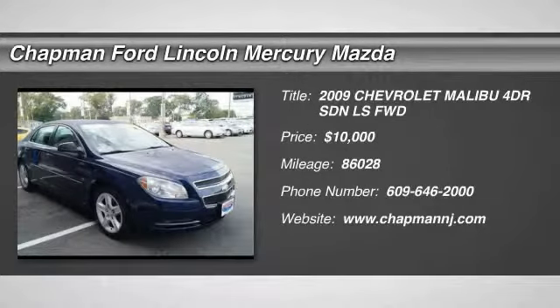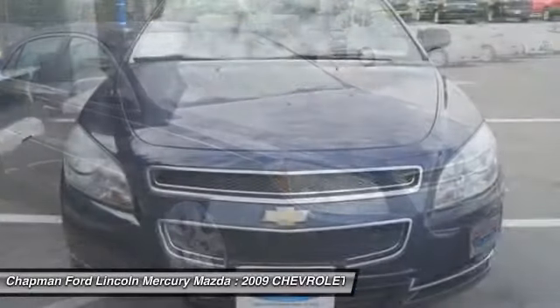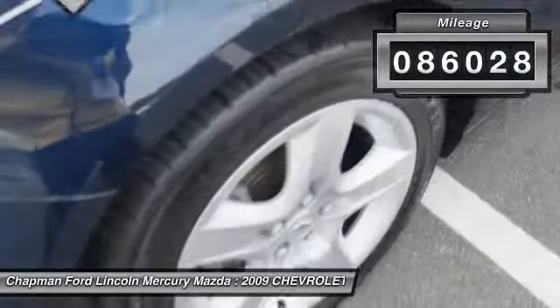The 2009 Chevy Malibu — a combination of performance and fuel economy. The Malibu is a great commuting car and is priced below $10,000. This vehicle has less than 90,000 miles.